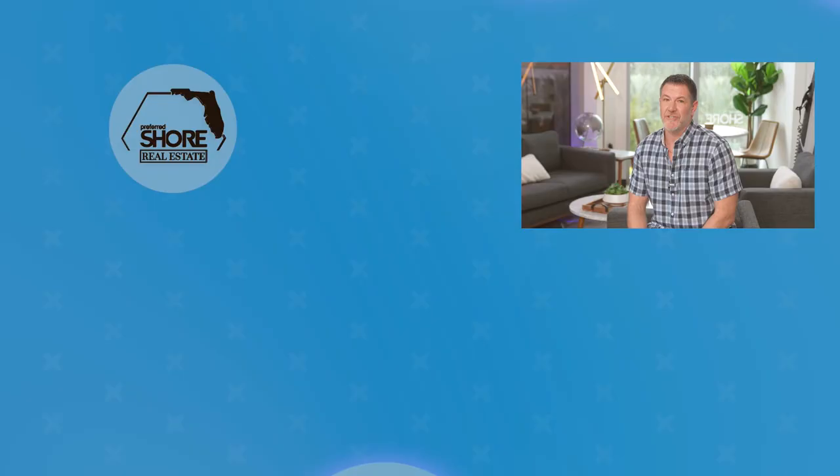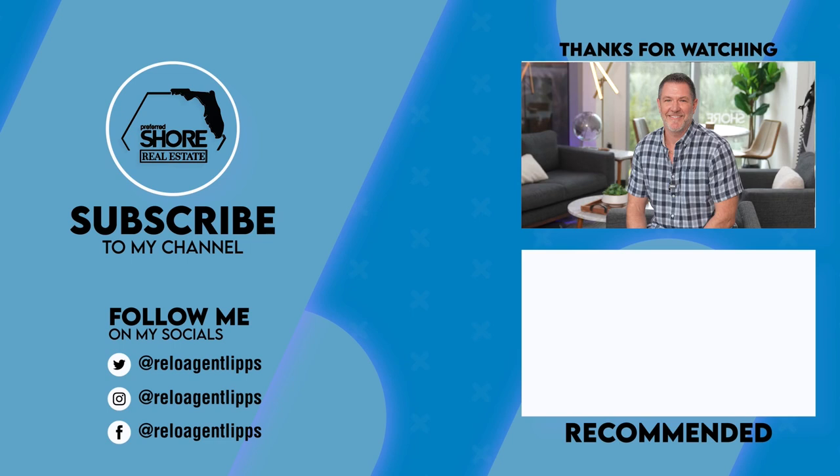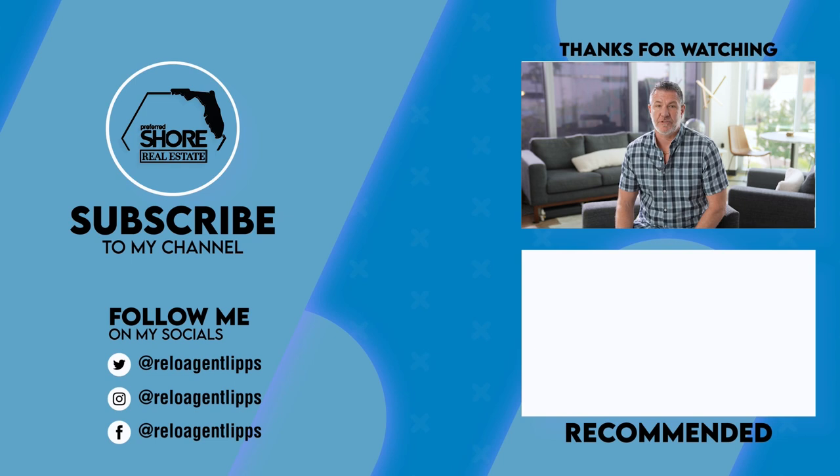If you would like to know more about Southwest Florida, subscribe to my YouTube channel and follow me on my socials so that you don't miss my future videos. Hit the like button if you found this video informative and please share it with friends and family. Once again I'm Brian Lips, your trusted relocation real estate expert. Thanks for watching and we will see you in the next video.